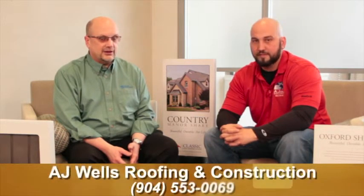Hi, I'm Todd Miller, President of Classic Metal Roofing Systems. We're a manufacturer of specialty roofing systems designed for residential use. I'm here today with Arthur Wells. Arthur Wells is with A.J. Wells Roofing here in Jacksonville. They are our certified and trained dealer for our products here in the Jacksonville area.